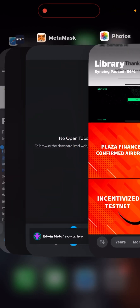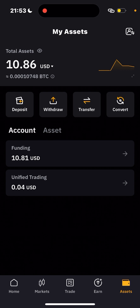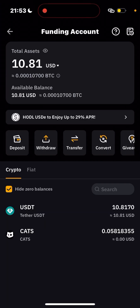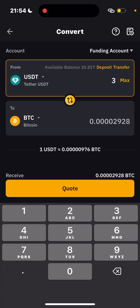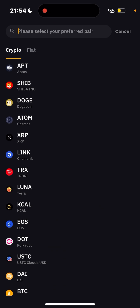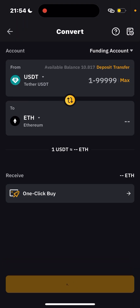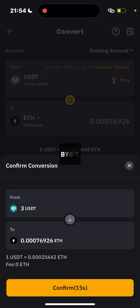Head over to your preferred exchange. I'm using Bybit. You can see I have some USDT in my Bybit account. Let's convert this USDT into Ethereum on any chain we can send to our MetaMask. I want to convert about three dollars into Ethereum, so enter the amount you want to convert, select Ethereum, and click on Quotes.